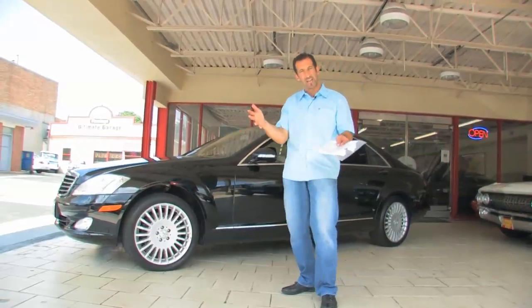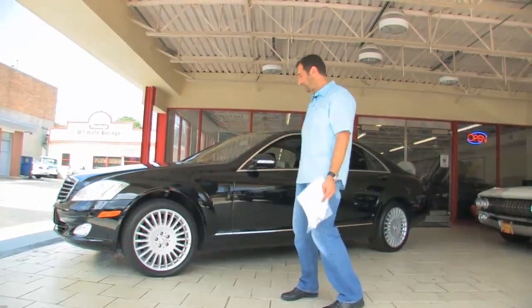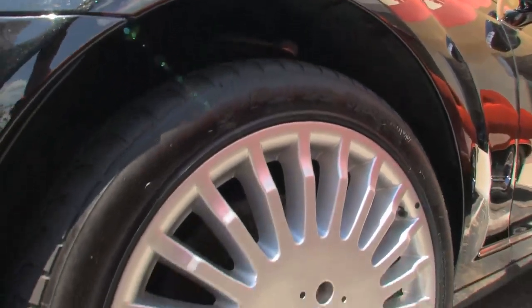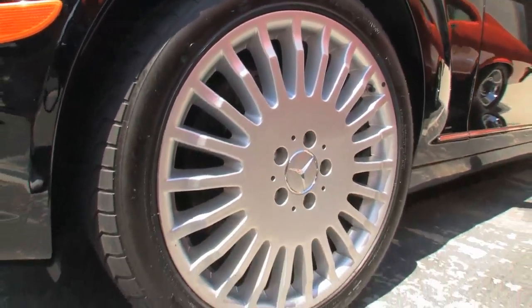I won't be able to show you the night vision today because it only works at night. The factory big wheels are no slouch on tires — these are G-Force TAs, which add a little performance and all-seasonability.